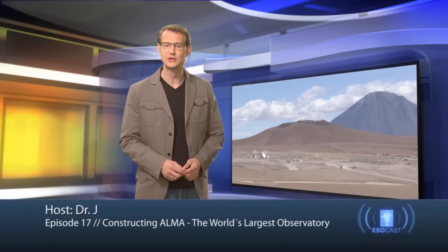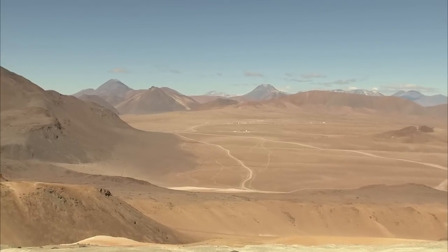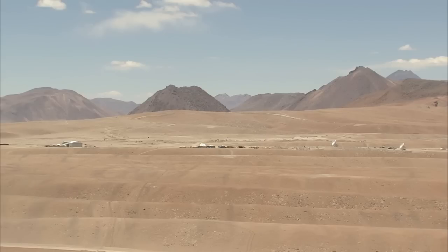Hello and welcome to the ESOcast. In this episode, we're going to visit the ALMA Observatory in the Atacama Desert in Chile. Here, ESO, together with its international partners, is building what will become the world's largest astronomical facility. ALMA will observe the Universe at millimeter and submillimeter wavelengths, allowing astronomers to study both very cold objects as well as very distant objects in the early Universe. Because such observations are disturbed by water vapor in the atmosphere, ALMA is being built in one of the driest places on Earth, the Chajnantor Plateau, at an altitude of 5,000 meters, which also makes it one of the highest astronomy sites in the world.